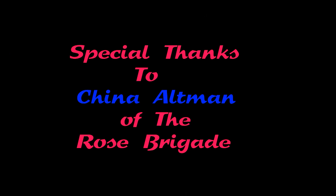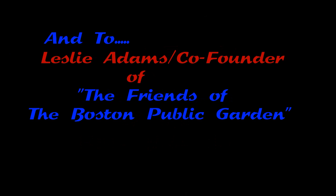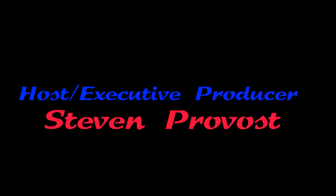Well, we thank you for watching another great episode of touringnewengland.org here in the great city of Boston. Stay tuned for more great videos coming in the near future. Thank you.